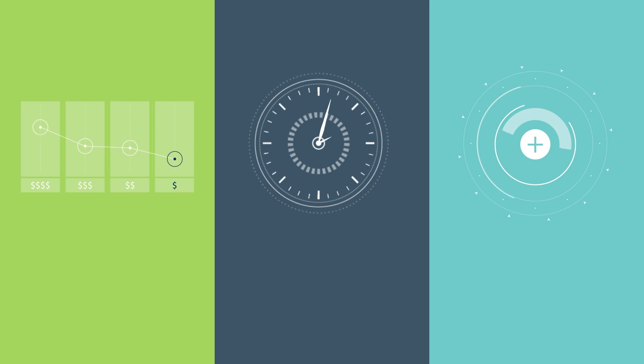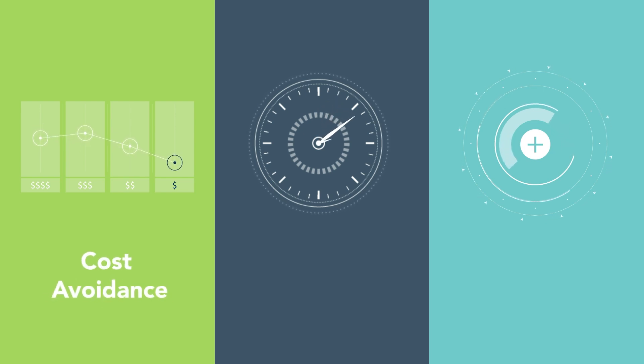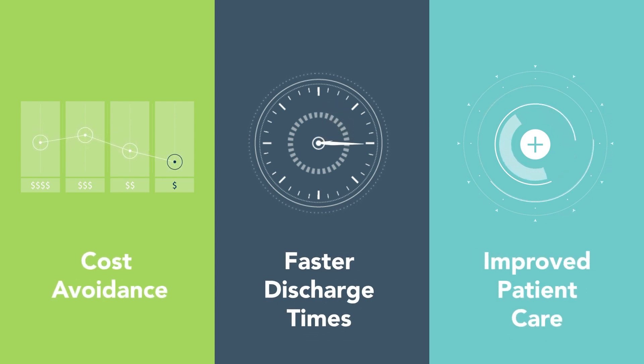DeRoyal's Continuum solution provides cost avoidance, faster discharge times, and improved patient care.